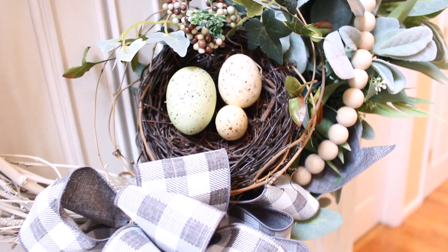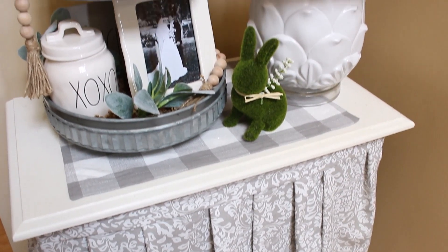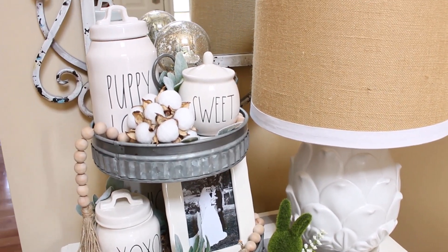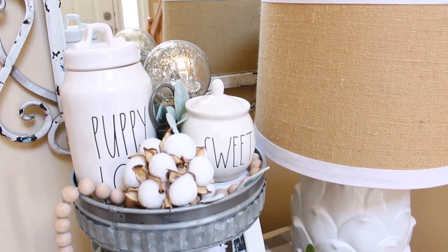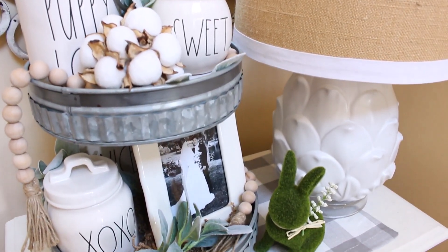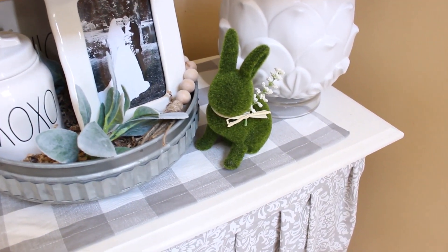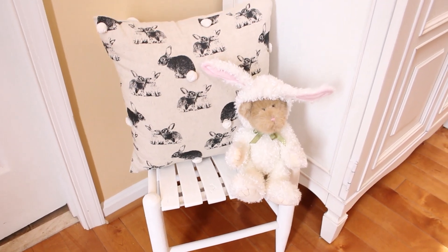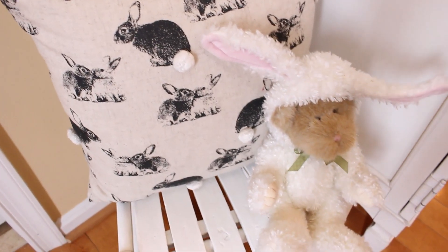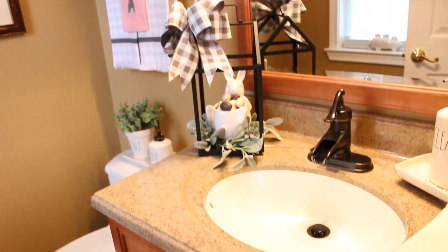On the hall skirted table is another one of those tiered trays that I've had decorated since February in a sort of love theme. I really like it so much that I think I'm just going to keep it throughout the spring season as well, so all I did was add one of those cute little moss-covered bunnies from Michael's. On the chalk-painted preschool chair in the hallway I added this adorable bunny pillow that I found last year at Pier 1 and this Boyd's Bear that is all dressed up in a bunny costume for Easter.